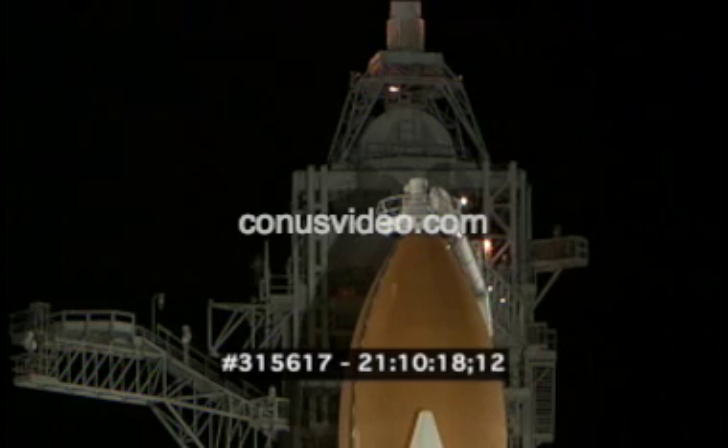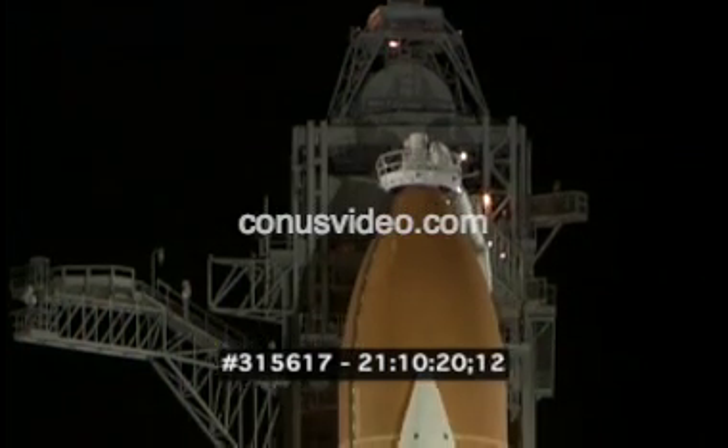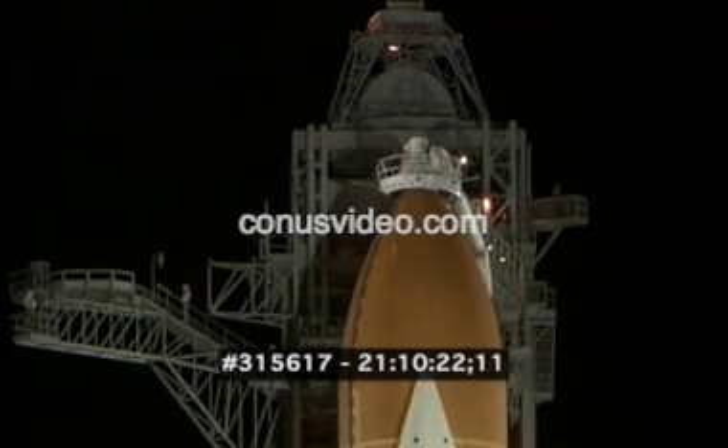APU activation will come in just about 15 seconds. We have a go for APU start. The launch team has terminated liquid oxygen replenish to the external tank and the team is now initiating launch train back. APU activation is complete.